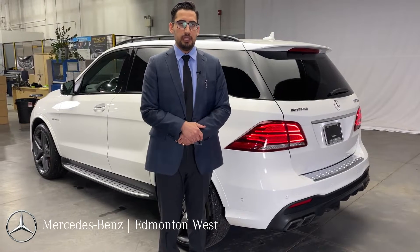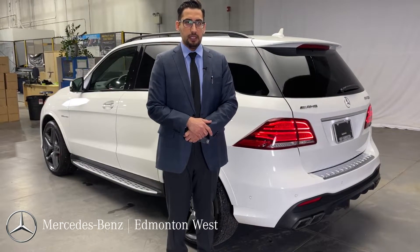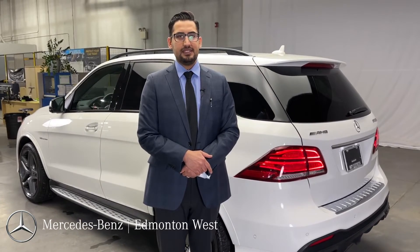It even has the air purification system, which is discontinued in many of our brand new cars as well. So if you have any further questions on this car, I would love to go over it with you in person. My name is Prabh, I'm with Mercedes-Benz Edmonton West. Thank you.